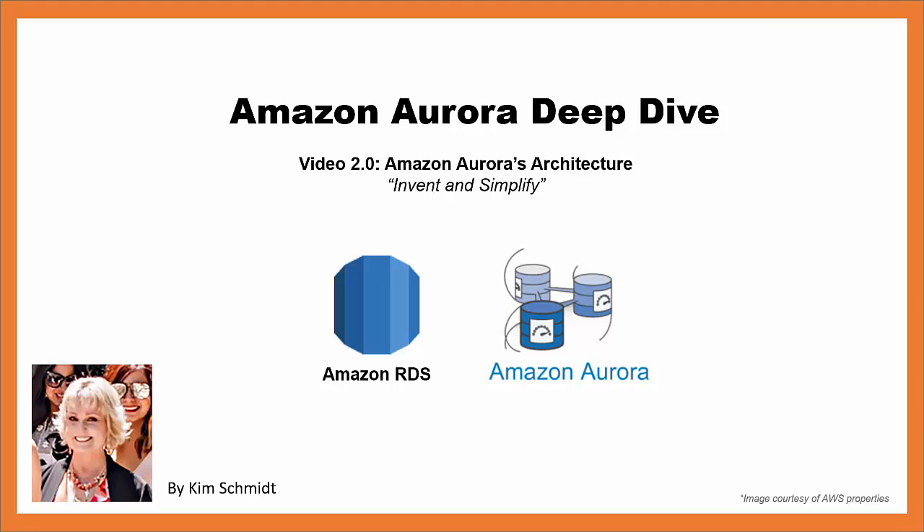Hi, I'm Kim Schmidt and this is the second video chapter in the video series Amazon Aurora Deep Dive. The purpose of these videos is to help you understand and learn about Amazon Aurora, the newest database engine to be added to Amazon RDS and Amazon Web Services fastest growing service as of September 2016.